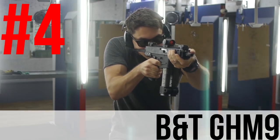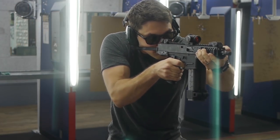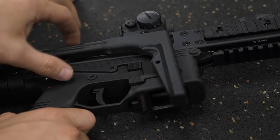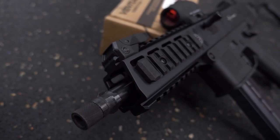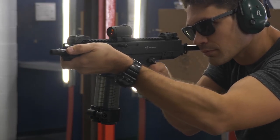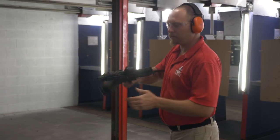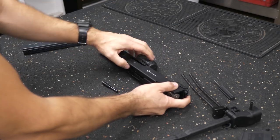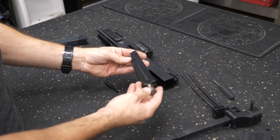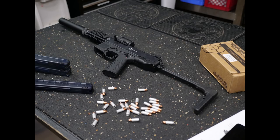Moving on to the number four gun of 2017: the B&T GHM9. I struggled a little putting this one on the list, because the prototype I received had some issues — the stock wouldn't close, and it wouldn't run hollow points at all, which is a huge deal. But notwithstanding those negatives, it has so many positives and so much potential that it deserves a spot in the top five. I just hope B&T fixes those issues for 2018. You're looking at one of the highest quality pistol caliber carbines I've ever shot. The fit and finish is superb — it's a Swiss-made gun, as good as if not better than the MPX, and certainly leaps and bounds beyond the plastic CZ Scorpion in terms of fit, finish, and overall quality.